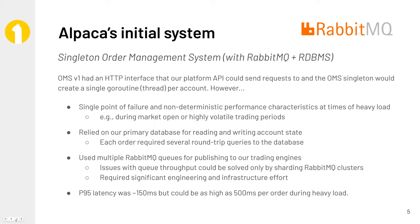To step back and level set on the previous order management system — the first version worked pretty well, but we knew we could do better. The V1 of our order management system was essentially a singleton. We happened to be a Go shop. The way we built our order management system, we would spin up a Go routine per account, and that Go routine would handle the orders on a per-account basis.